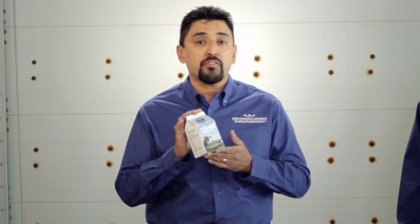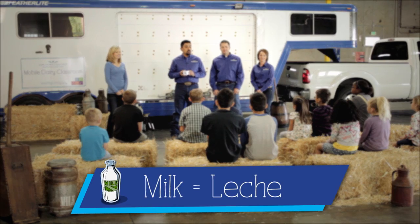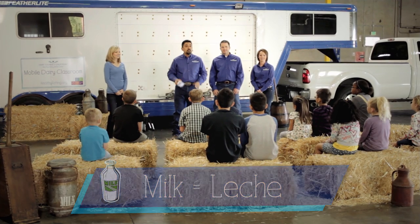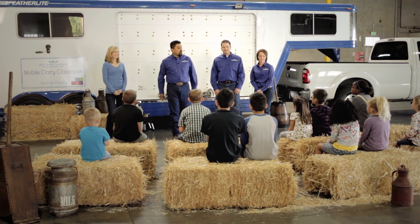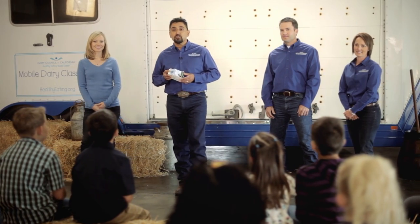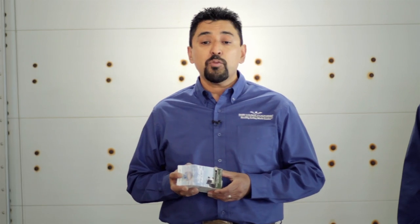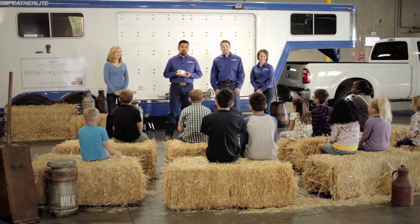Hi boys and girls. Have you ever wondered where milk comes from or how we get milk into this carton for you to drink with your breakfast and lunch, and why milk is so healthy for you? My name is Efren and I'm here with Brandon, Kim, and Tracy, and we're your mobile dairy classroom instructors. Together we'll explore these questions as we learn about cows and how they produce healthy, delicious milk and dairy foods for you and your family.